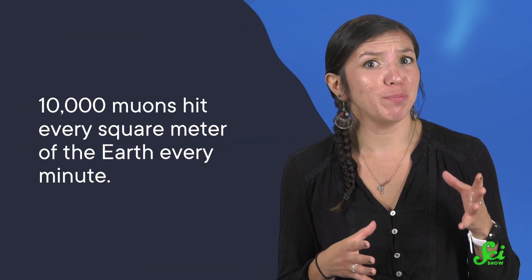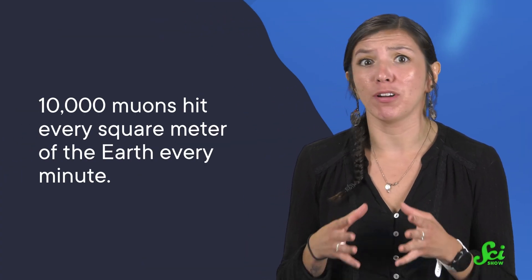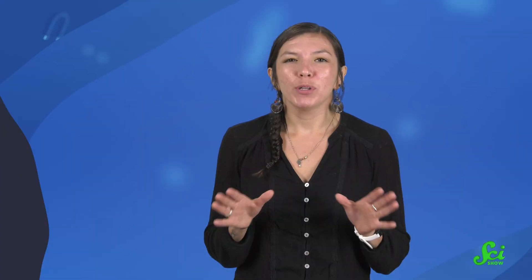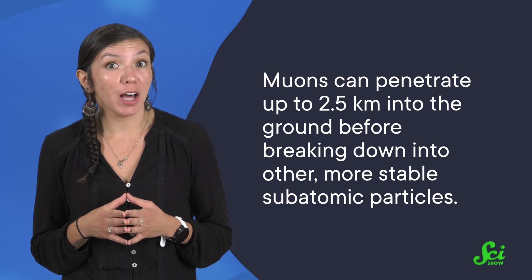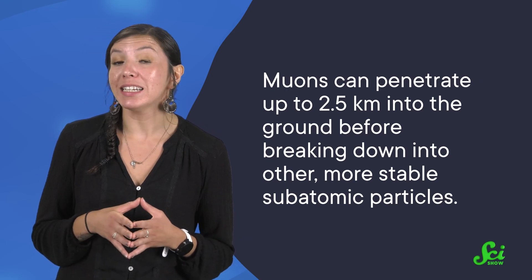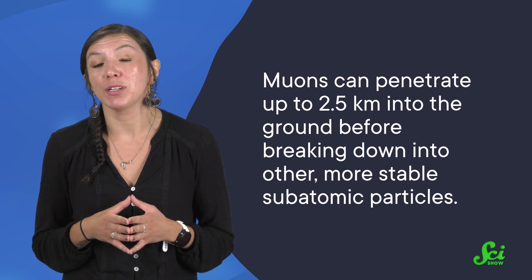That might sound a little scary, especially when I tell you 10,000 muons hit every square meter of the Earth every minute. But don't worry, you're totally safe. All those muons pass right on through you, and then they keep going. They can penetrate up to 2.5 kilometers into the ground before breaking down into other, more stable subatomic particles.